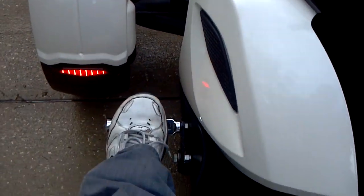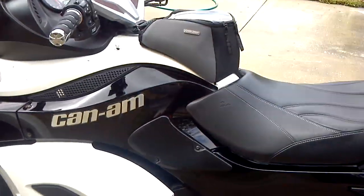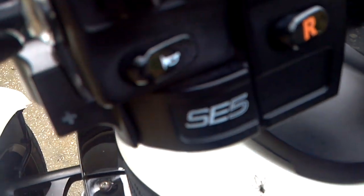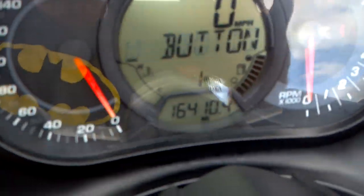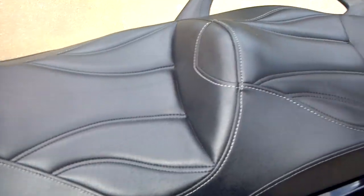We have the highway pegs which make it very comfortable when you're cruising long distances. This bike is actually very nice to take on long-distance runs — I take it up to Tennessee every year. Raised lettering is aftermarket. It also has reverse — press that button and boom, you go in reverse. The bike has 16,410 miles on it and will come with the tank bag.